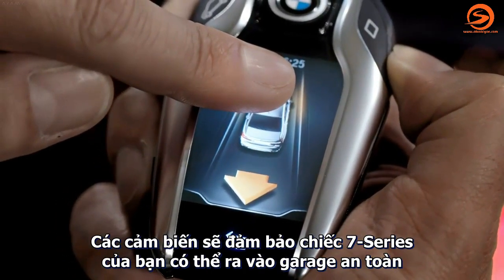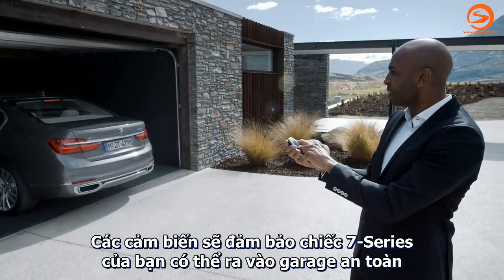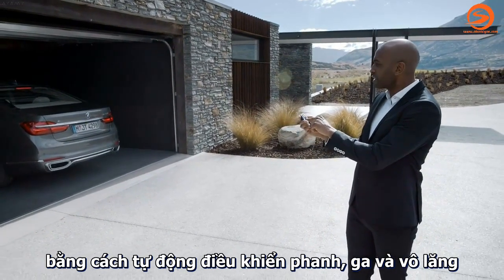A number of sensors ensure that your BMW 7 Series can securely pull in and out of the parking space by automatically supervising braking, acceleration, and steering.